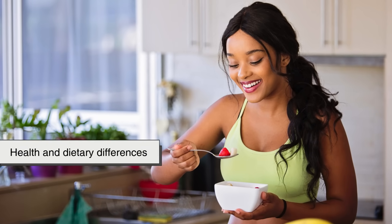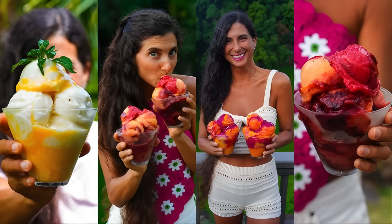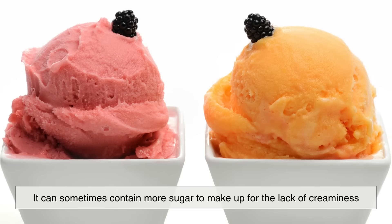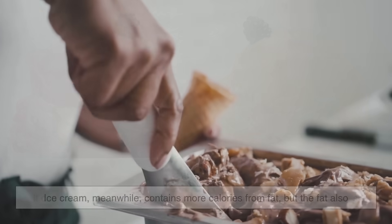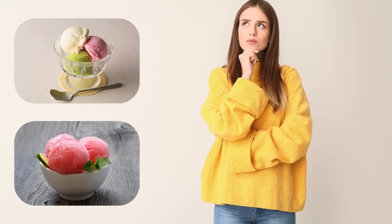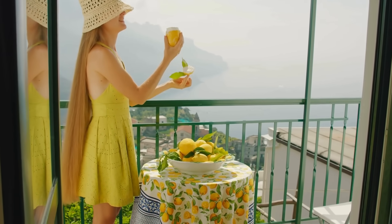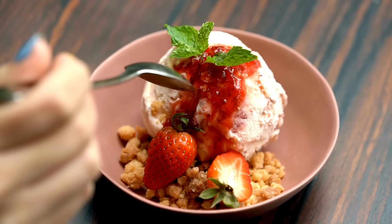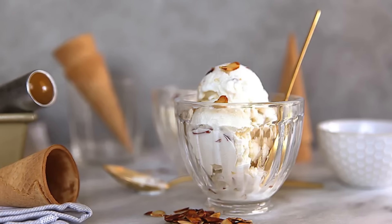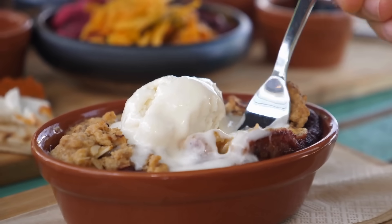Now let's talk about health and dietary differences. Since sorbet doesn't contain dairy or fat, many people assume it's a healthier choice — and that can be true. Sorbet is often lower in calories and fat compared to ice cream. However, it can sometimes contain more sugar to make up for the lack of creaminess. Ice cream contains more calories from fat, but the fat also slows down sugar absorption in your body, so from a nutritional standpoint, it's a trade-off. If you're lactose intolerant or vegan, sorbet is naturally a better option since it's completely dairy-free. Vegan ice creams made from almond, oat, or coconut milk have also entered the market to bridge that gap, offering creaminess without dairy.